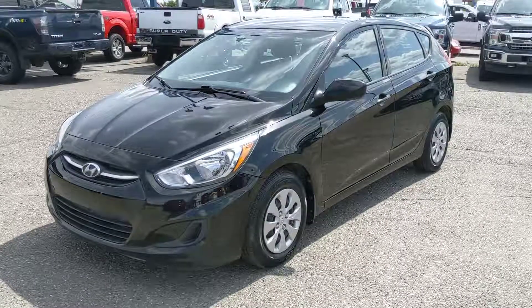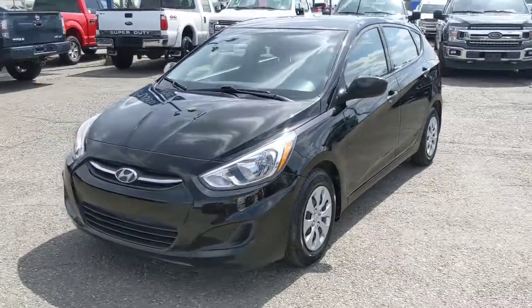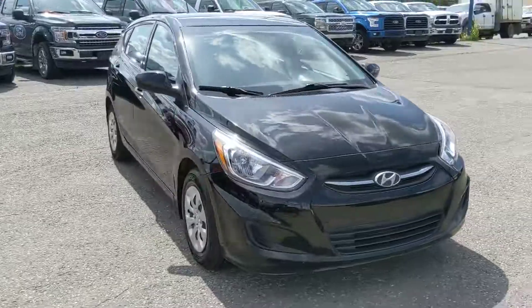Hello, this is Eric at the Prince Road Ford Pre-Owned Supercenter, and we're taking a look at the 2016 Hyundai Accent. Freshly detailed, so it's looking nice and new. It's a very small vehicle, cheap on fuel.